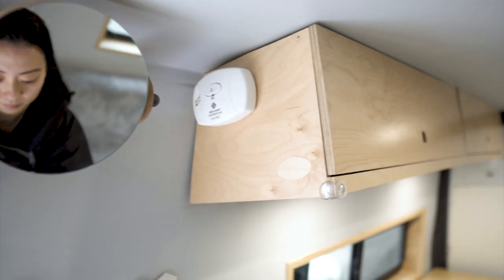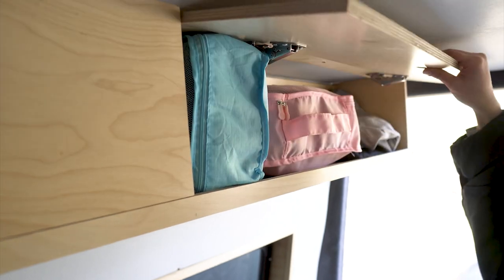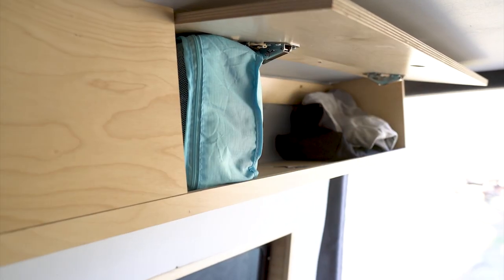After washing up, we change into our clothes stored in the cabinet above the kitchenette and get ready for breakfast.